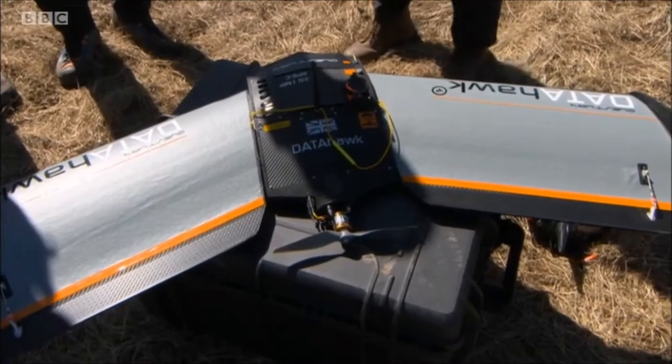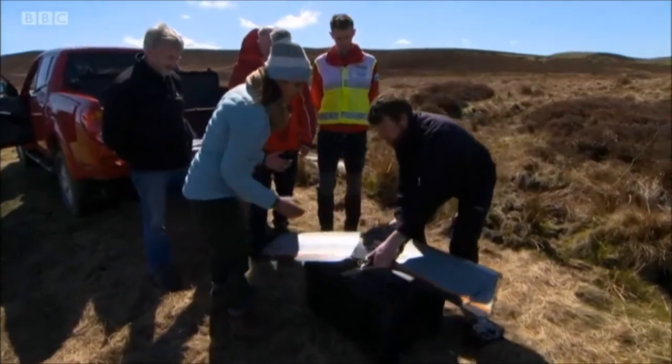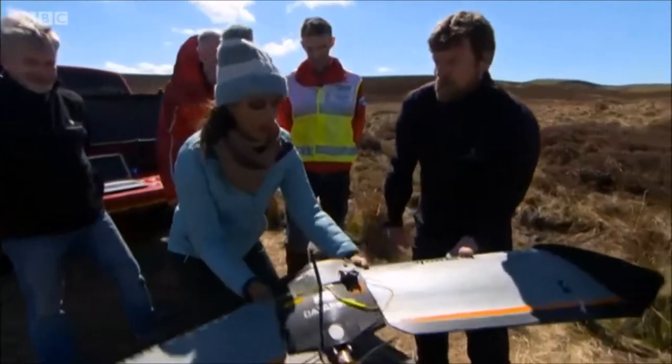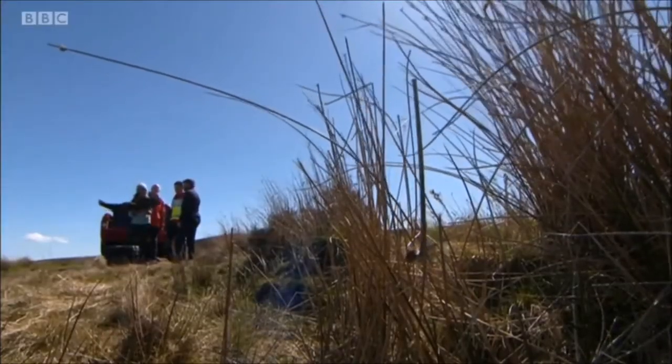So this is a fixed-wing drone. It just flies like an aeroplane. Can I lift it? Can I see how heavy it is? Yeah, sure, take a look. It's quite light — that weighs nothing. And how is this different to the other one that you've got flying around?